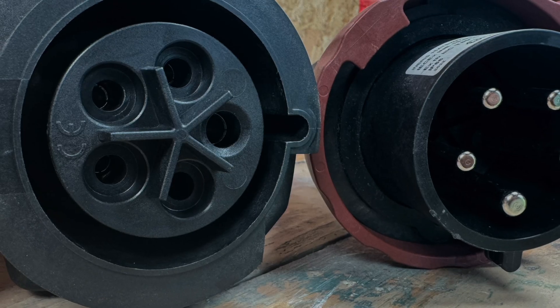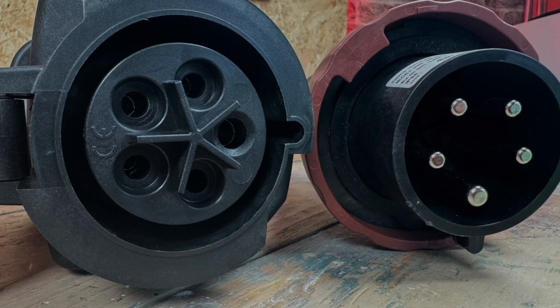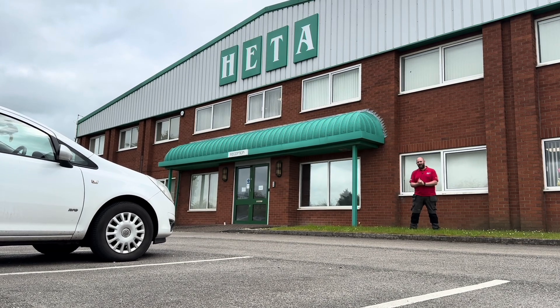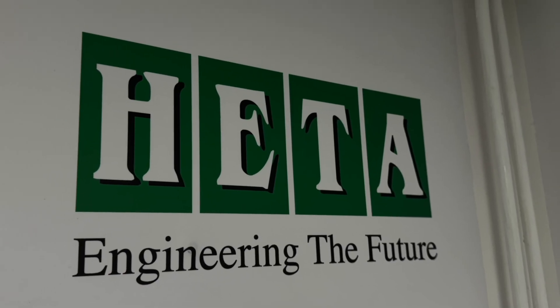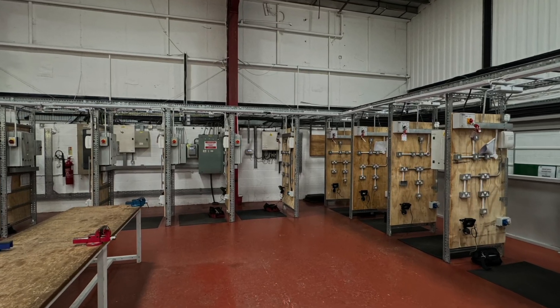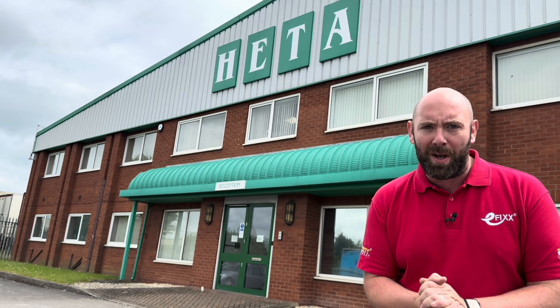So why can we apparently use these sockets and plugs from the Skarmy Optima range in explosive atmospheres? For that I need to seek out somebody who knows what they're talking about. That's why I've come to Humberside Engineering and Training Association. HETA has been going for over 60 years delivering exceptional training to engineering and electrical apprentices, study programs, and standalone training courses. HETA also delivers a training program that electricians can take if they want to work in explosive atmospheres.